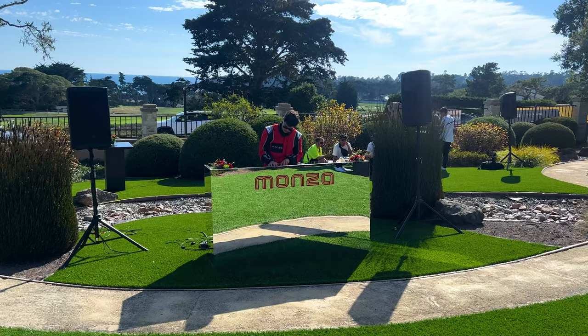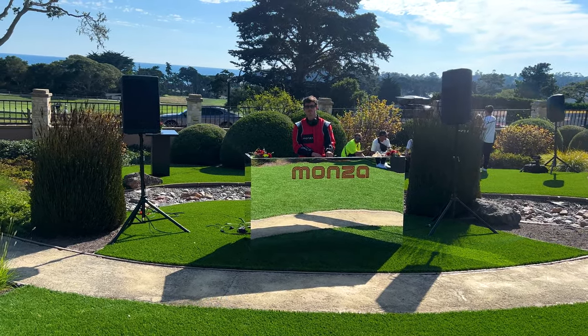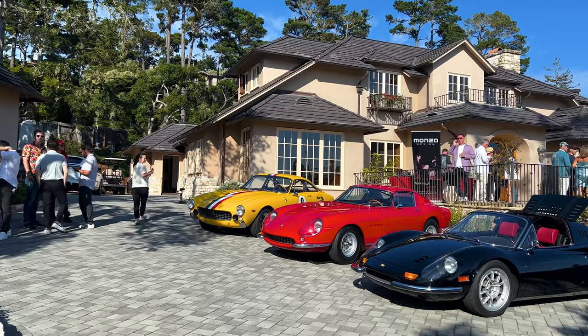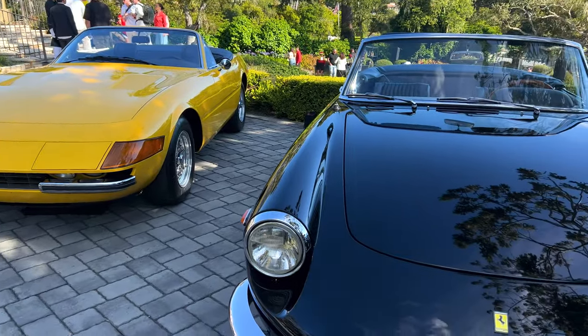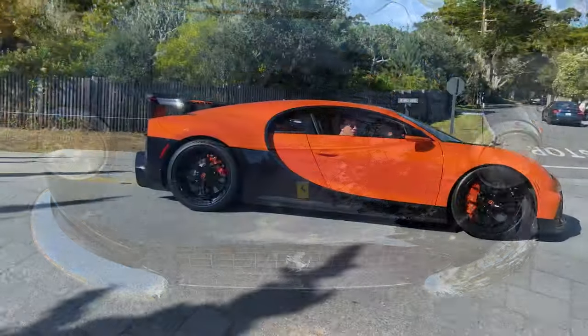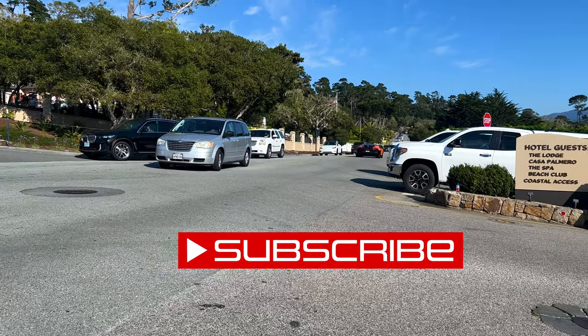We're at David Lee's place of residence for the Ferrari event here, and it's good vibes. We've got some nice mezcal. It's a good spot. David Lee's got quite a Ferrari collection — must be said.